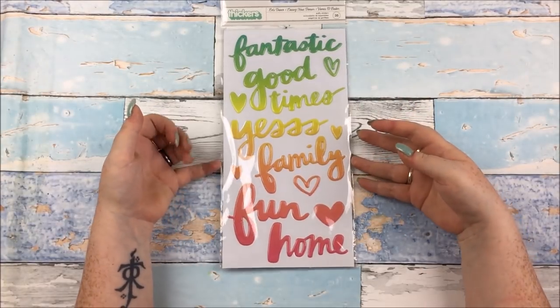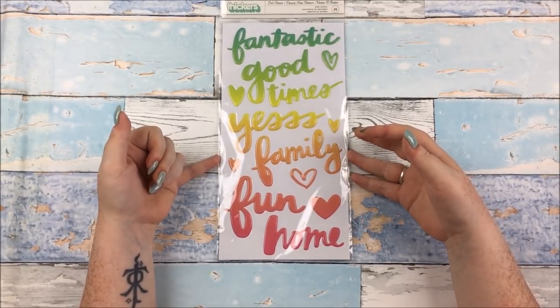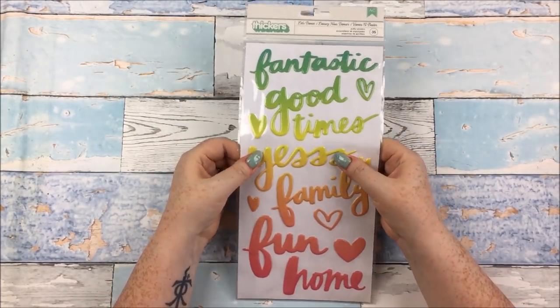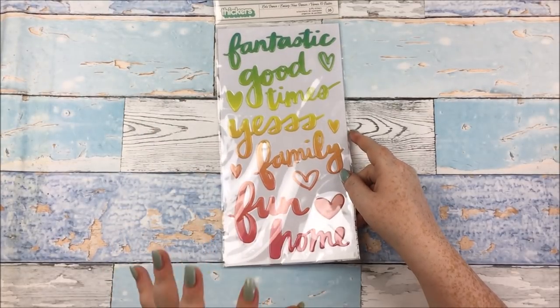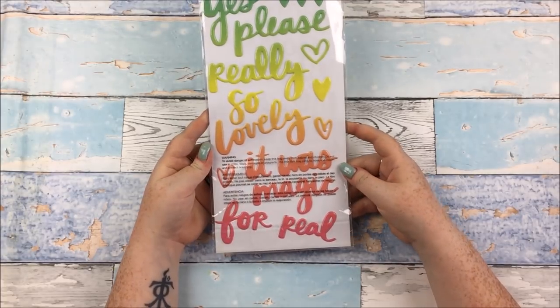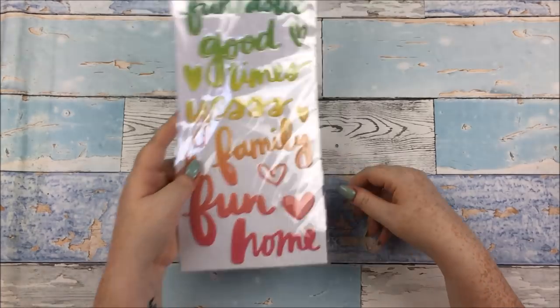Another one of Alice's purchases — this is Amy Tangerine, I think it might be Sunshine and Good Times as well. Anyway, it's a puffy sticker thicker with the ombre colour effect. I have these already, which is why I didn't buy them, because they are so, so lovely. Just yes please — really so lovely.